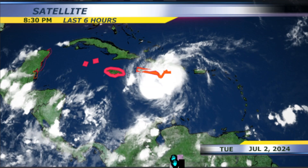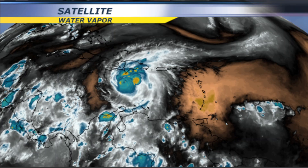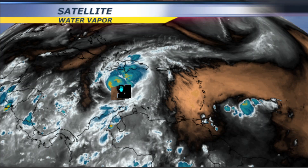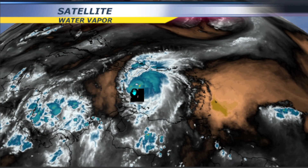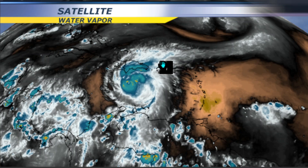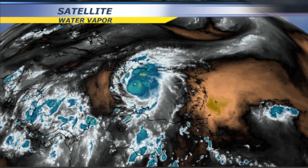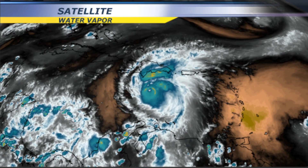This is a satellite image of the last few hours showing the storm moving west-northwest. You can see the water vapor and Hurricane Beryl spinning. Right behind it there is some drier air, but then there is a disturbance that also has the potential of becoming the next tropical cyclone.